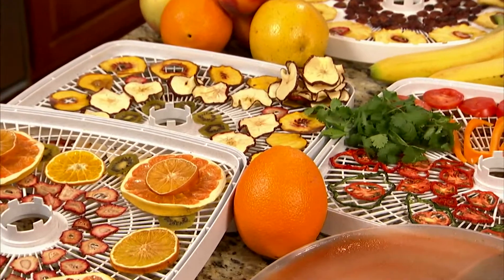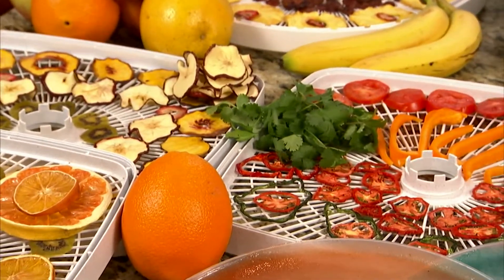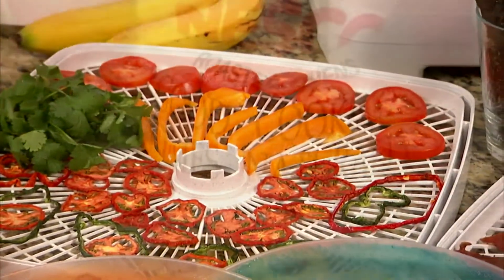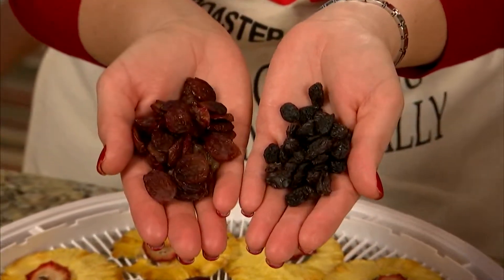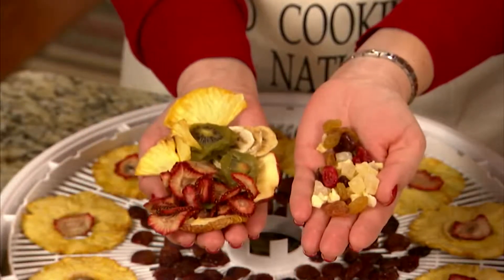If you have only tried dried foods from a grocery store, you are in for a treat because the flavor intensity from these foods cannot be replicated. Just look — these raisins are store-bought. These are from a Nesco dehydrator. The store, Nesco. The choice is clear.